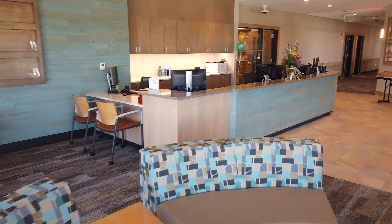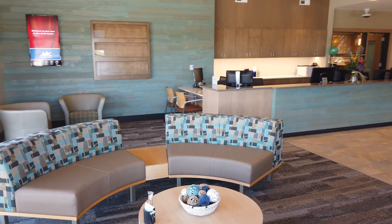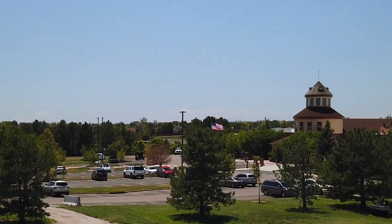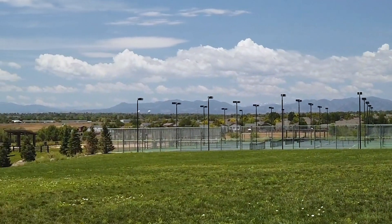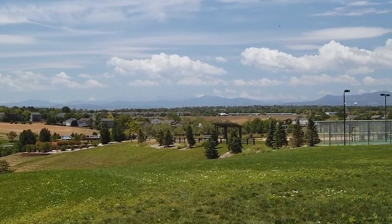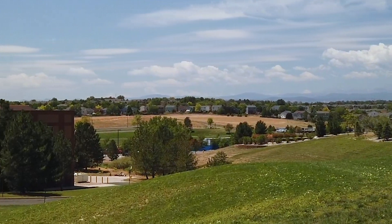We also have this beautiful lobby area where you can sit and enjoy the view. We can see Margaret Carpenter Recreation Center and we look out over the city — it's absolutely beautiful. We can also go out and take a walk and use the trails in the park. It's really nice to be on a campus that's designed for all ages.